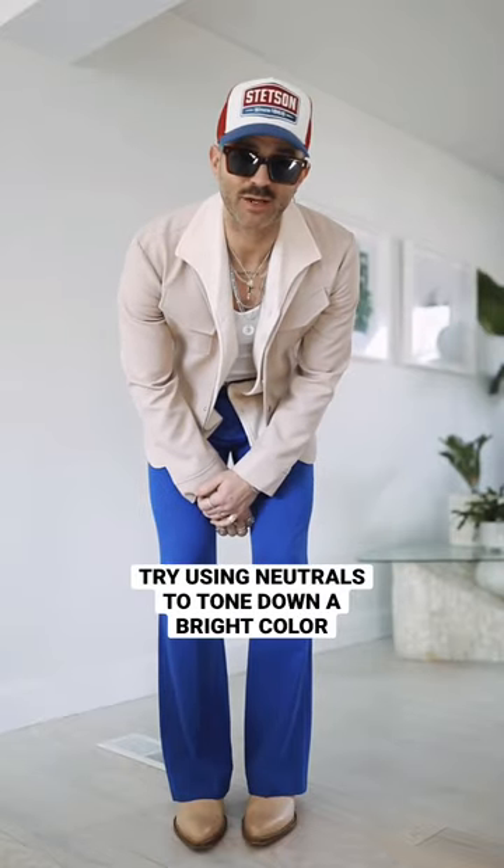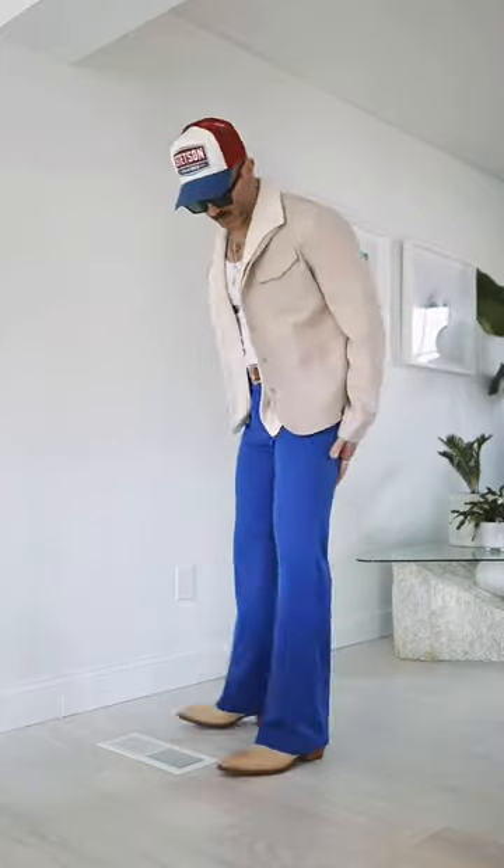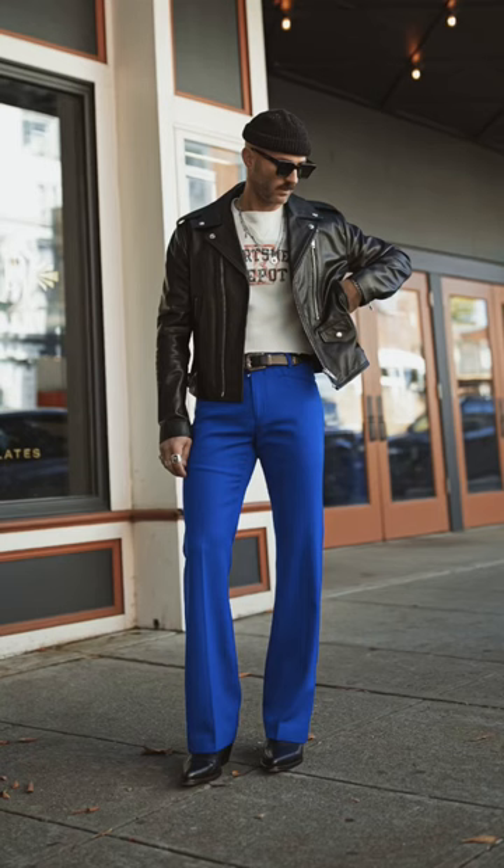Today I'm going to be talking about how I styled my fixed flares and how I toned it down with some neutral color. I really love wearing these blue pants because they are such a bright and vibrant blue. Normally I wear them with black — this is actually the first time I haven't worn them with black jeans and black leather. I always love that combination but today I wanted to switch it up a little bit.